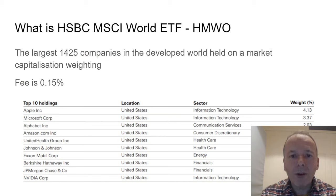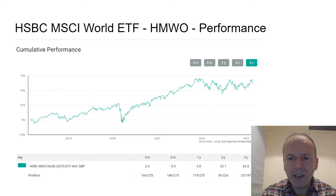For the world tracker, I've picked the HSBC ETF HMWO. It holds the largest 1,425 companies in the developed world — so no emerging markets — on a market cap weighting, with a fee of 0.15%, which is the lowest of the three. The top 10 holdings are listed there along with their weightings, and they're all in the US — which says something about businesses in Europe and Japan.